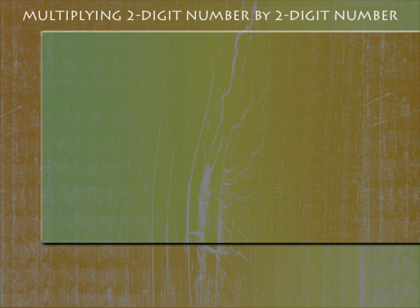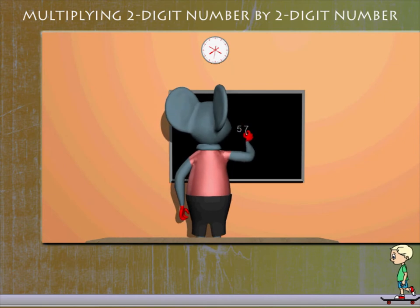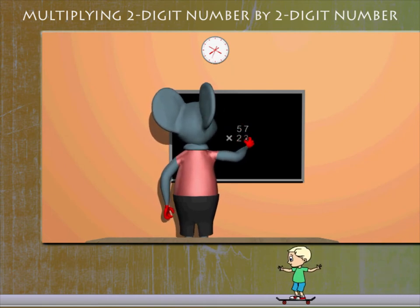Multiply a two-digit number by a two-digit number. Robbie Mouse is back in class — he has to multiply 57 by 23.